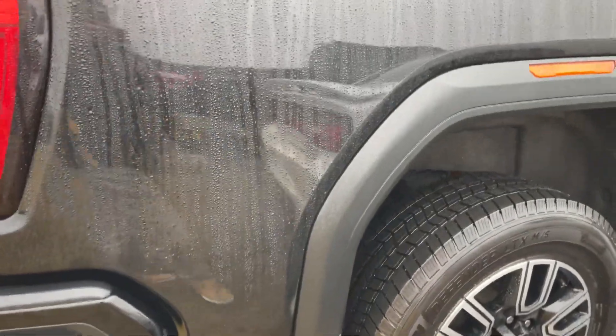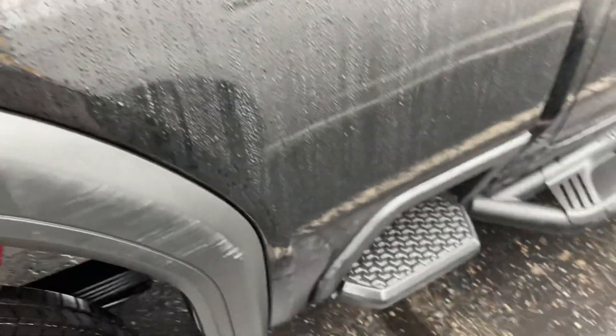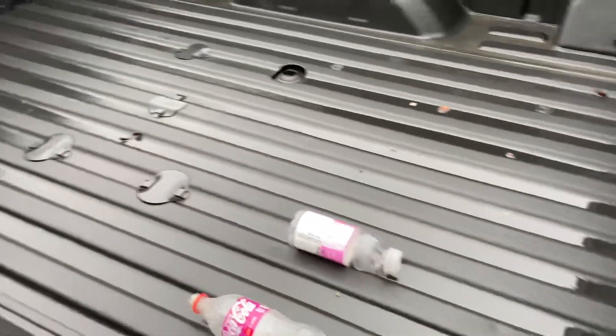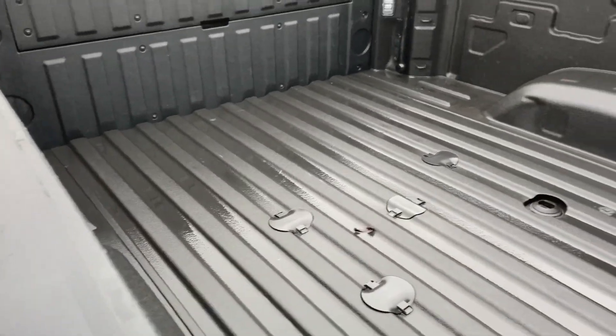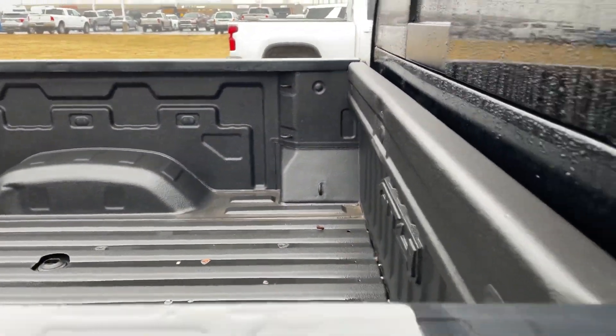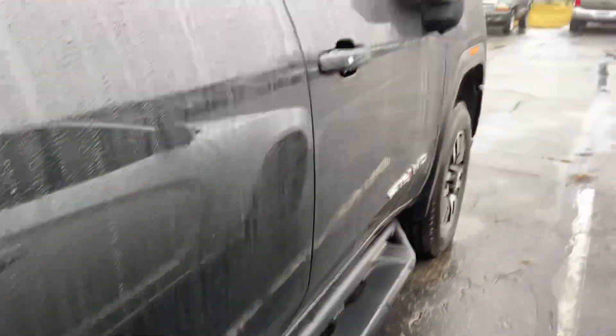No dents, no paint damage that's glaring, anything like that. Got your little side steps here. You can see the bed — there's some garbage back there, but it's ready for a fifth wheel as well if you need that. Spray-in bed liner is always nice.